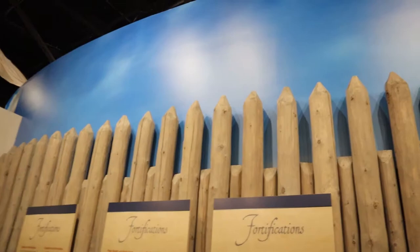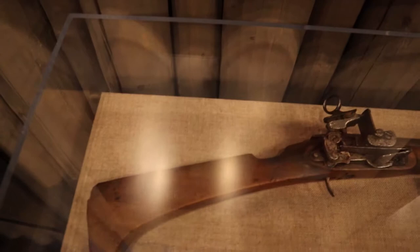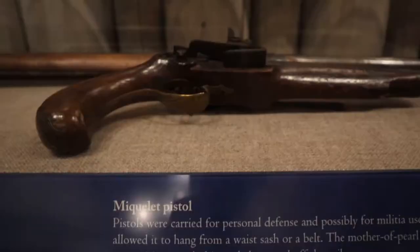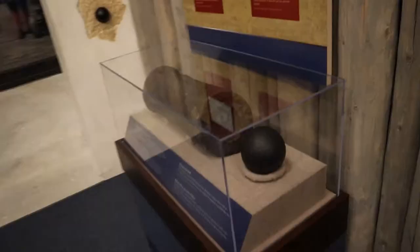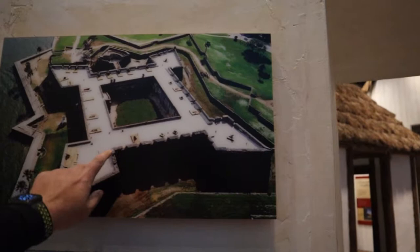I'm certainly impressed with this place. I did not think it was going to have this much in it at all. These recreations show what a fort wall would look like, with door towers, and they even have a cannonball wedged in there. This is a real Spanish musket dated 1732, still in this condition, and this is also a real muzzle-loading pistol. Over here is a muzzle section of a cannon and a cannonball, and there's a picture of a fort similar to ones we saw off Dolphin Island.